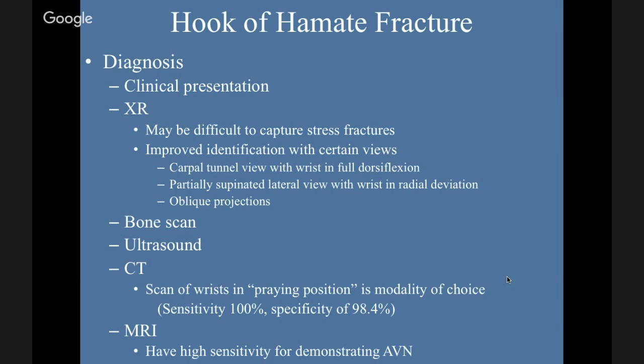Bone scan is less talked about but can pick it up. CT scan of the wrist in the praying position is the modality of choice — sensitivity is 100%, specificity 98.4%. MRI is expensive and time-consuming, but can also demonstrate any AVN that's present.